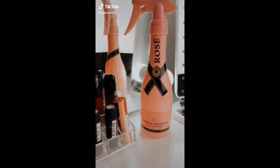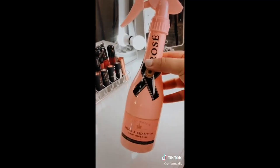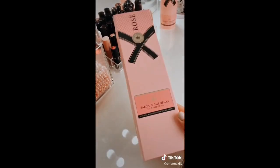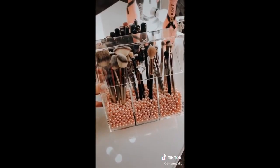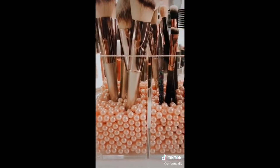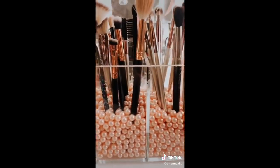I always get a ton of compliments about this rosé spray bottle. You can use it for your hair, but I use it to store a surface cleaner for my vanity. It also comes in a really adorable box. This dust-proof makeup brush organizer — just imagine how much dust can accumulate on your brushes. Plus, it holds a lot, and you can choose your colors for the pearls.